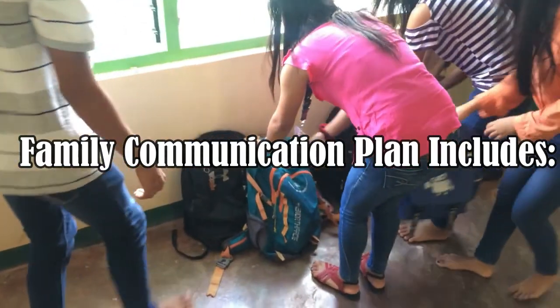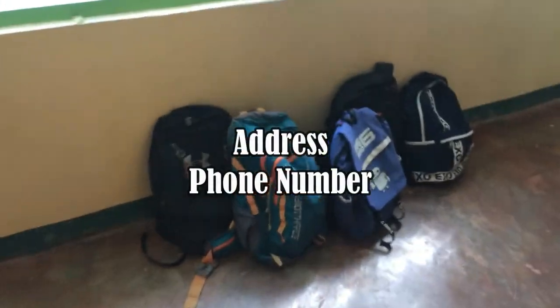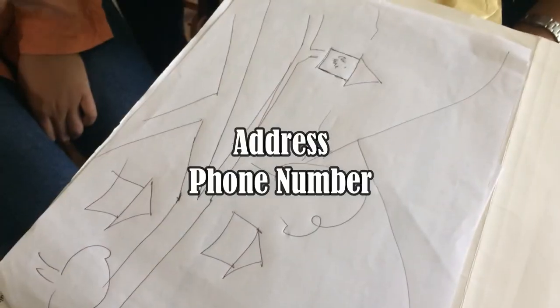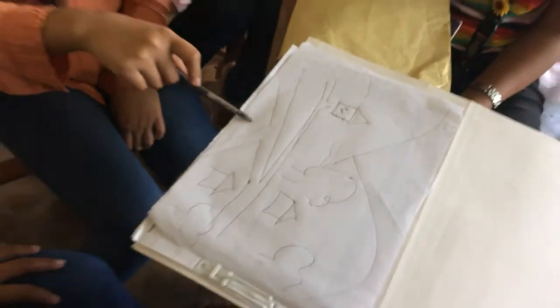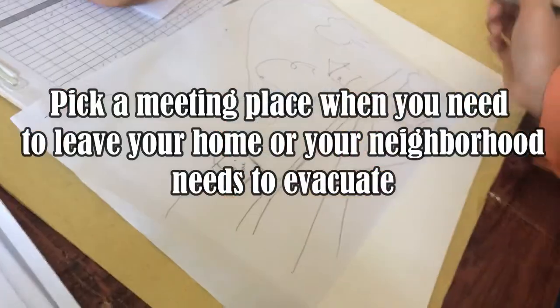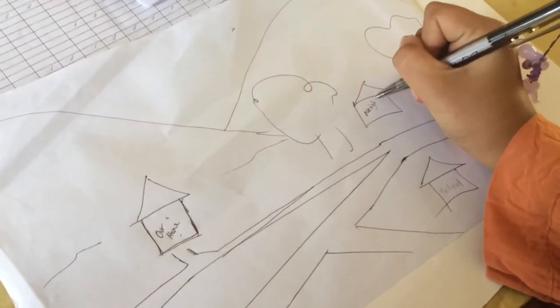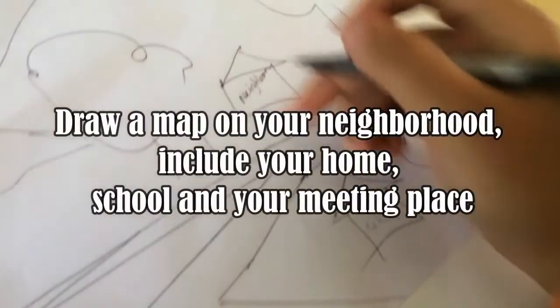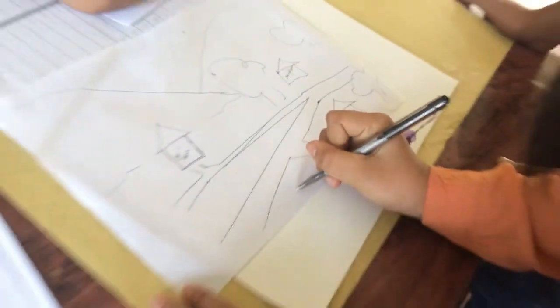The family communication plan includes the address and phone numbers of parents, including office address and landline. Pick a meeting place for when you need to leave your home or your neighborhood needs to evacuate. Draw a map of your neighborhood, including your home, school, and your meeting place.